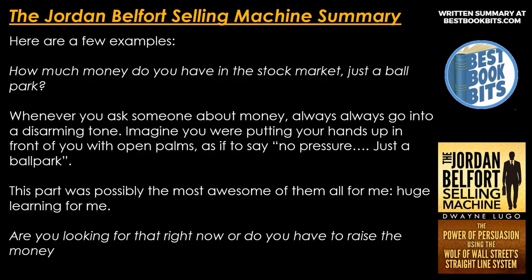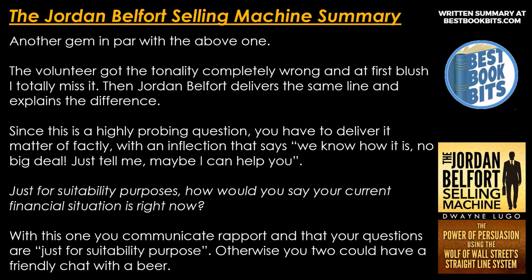'Are you looking for that right now, or do you have to raise the money?' Another gem. The volunteer got the tonality completely wrong at first, and Belfort then delivers the same line and explains the difference. Since this is a highly probing question, you have to deliver it factually with inflection that says: we know it is, no big deal, just tell me, maybe I can help you. 'Just for suitability purposes, how would you say your current financial situation is right now?' With this one, you communicate rapport and that your questions are just for suitability purposes — otherwise you'd just be having a friendly chat over a beer.